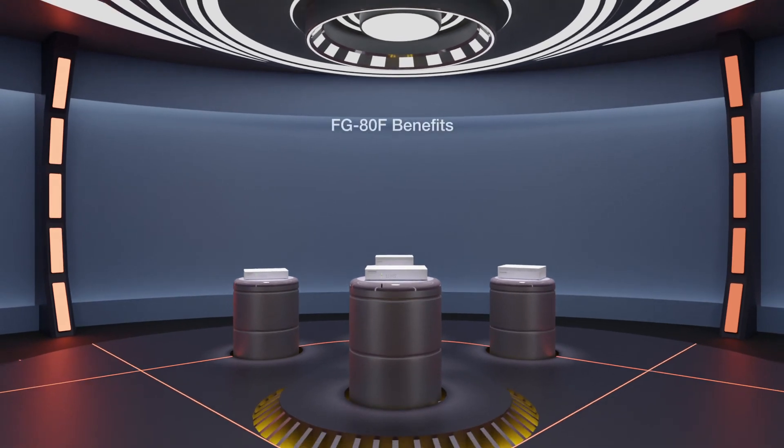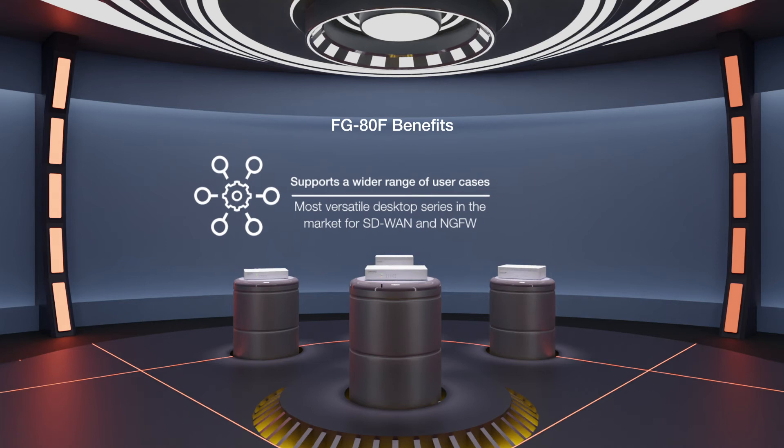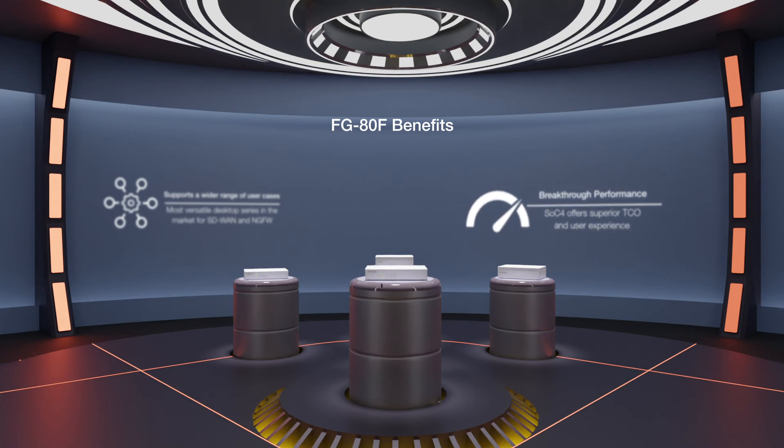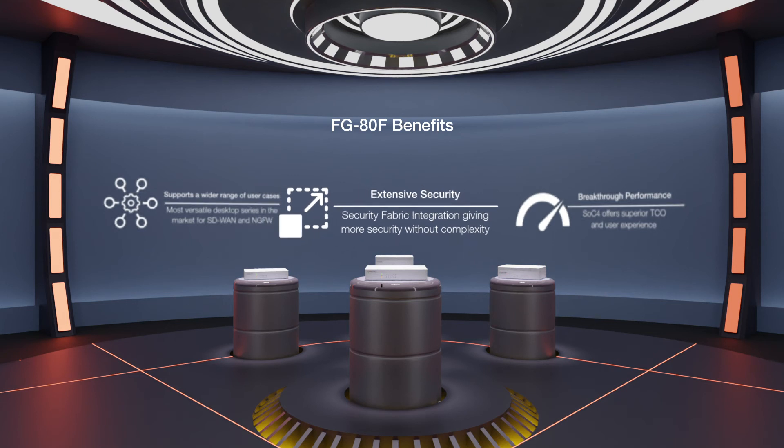The FortiGate 80F series is the most powerful of Fortinet's desktop FortiGate models, and with its various configurations, it's the most versatile desktop series on the market for SD-WAN and next-generation firewall, suitable for a wide variety of use cases. The breakthrough performance of the SOC4 offers superior total cost of ownership and user experience, and the ability to integrate with Fortinet's security fabric gives more security without complexity.